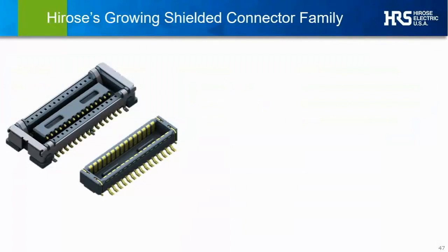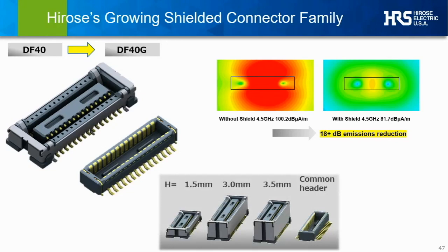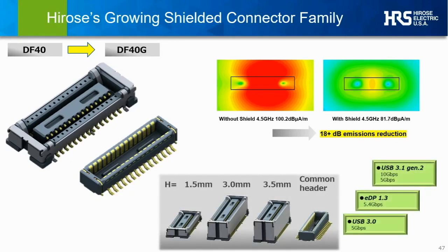The interest in integrated shielding is driving us to introduce additional families of shielded board-to-boards for the small-sized CE device market. Recalling the DF40 family — our Swiss Army family due to its many variations — yet another new variation this year is the new shielded DF40G series. The DF40G provides a dramatic reduction in external radiation; in this example, over 18 dB reduction at just under 5 gigahertz. It's available in a variety of height selections, pin counts, and with support for multiple high-frequency digital signaling protocols.